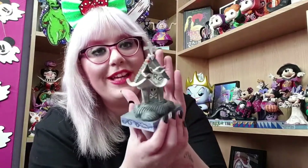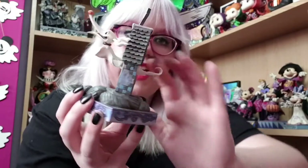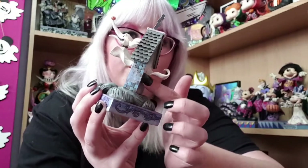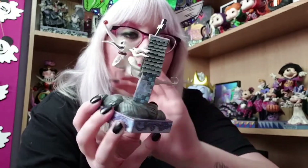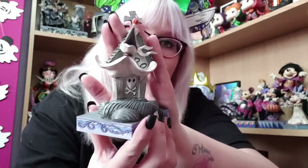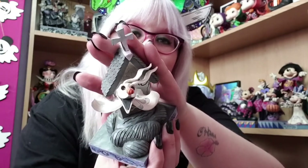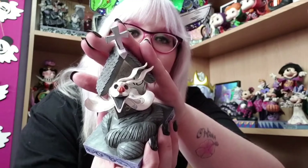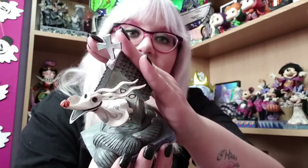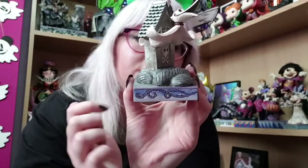The first Jim Shore I have to show you is this super cute Zero figurine. He is absolutely adorable — you've got his super cute little doghouse, and he's actually floating through the tombstone doghouse, which I love. You can see his tail there floating through. On the tombstone doghouse it says Zero in writing, and it's got a super cute skull on there. Then you've got gothic vines going across the base, which I absolutely love.